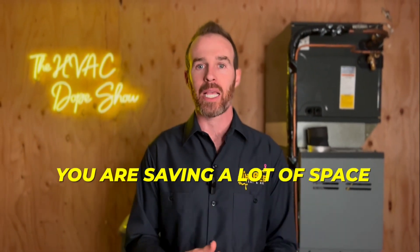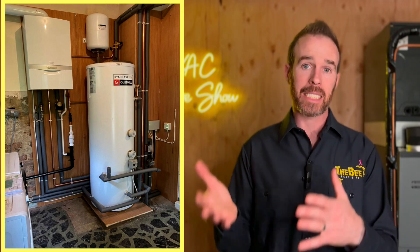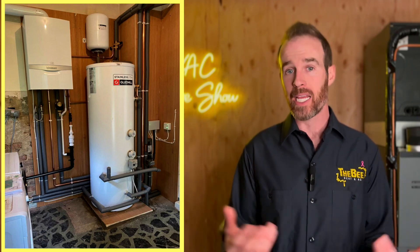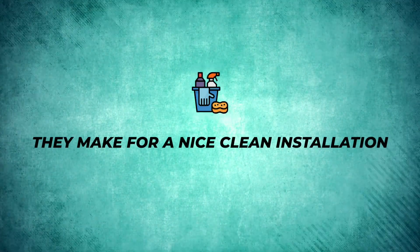One of the additional perks of a combi boiler is that you save a lot of space compared to a traditional system, because you don't have a separate boiler and a separate tank of hot water taking up space in your mechanical room. Oftentimes one of our customers' favorite features is how much space they save. As an installer of combi boilers, I love them for this reason too — they make for a nice clean installation in a tidy mechanical room when we're finished.